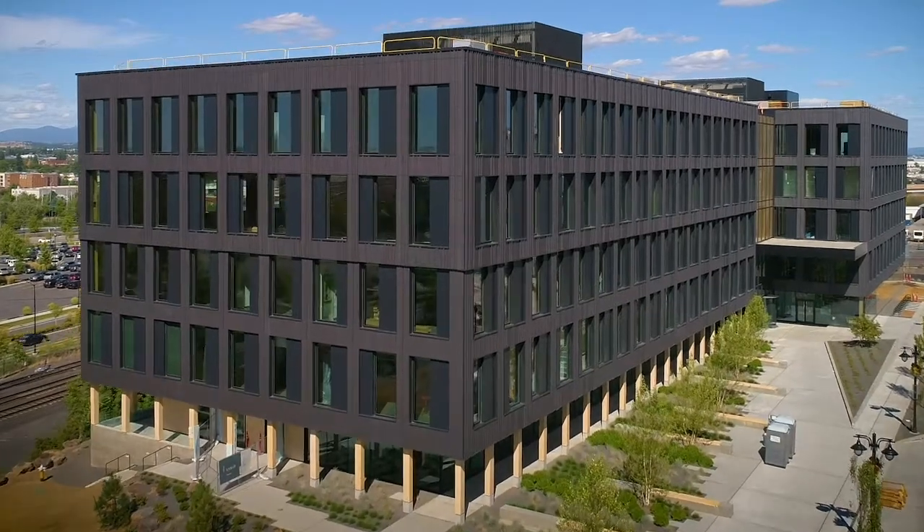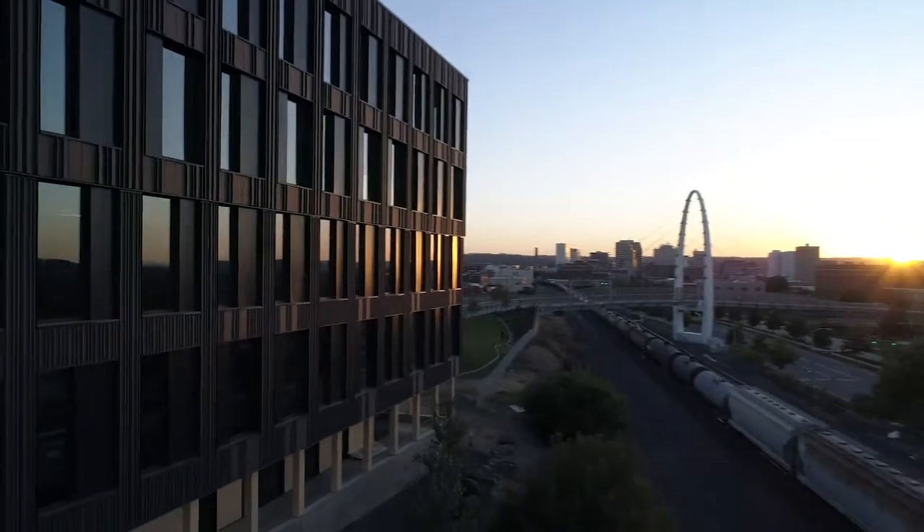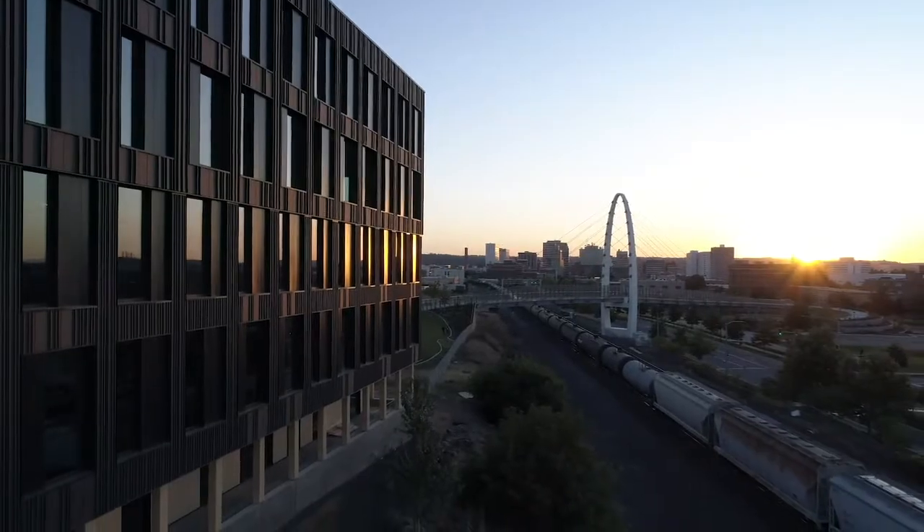Looking at Catalyst and seeing just what an incredible building it is — it's gorgeous and it is zero energy and zero carbon — that's an amazing combination that has resulted in an incredible building.